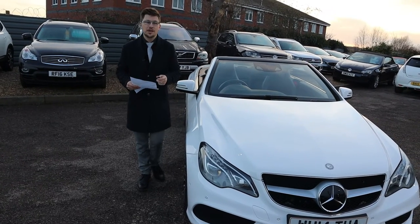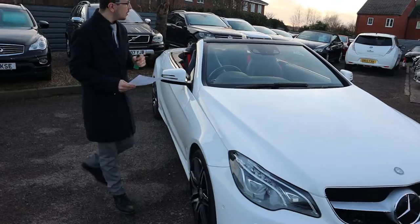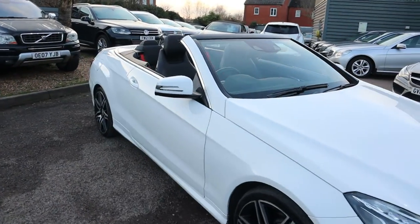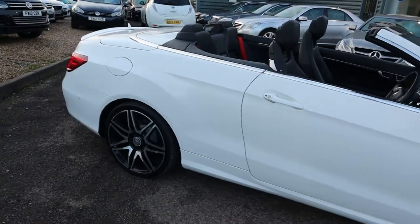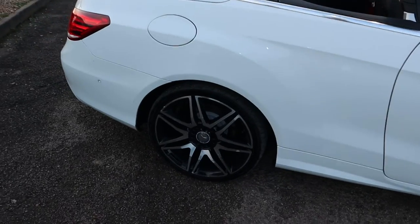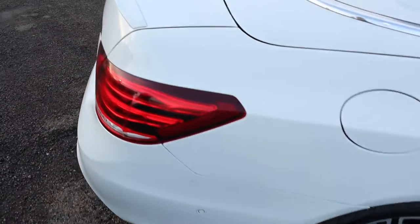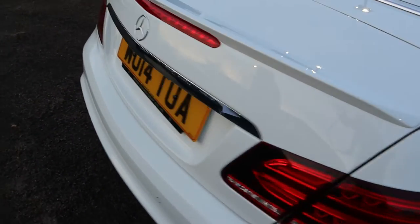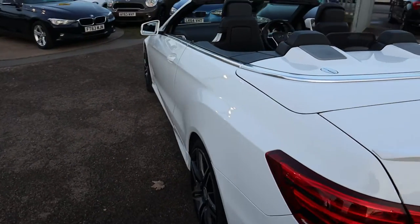Welcome to Country Car, my name's Tom. Brand new to stock is this gorgeous Mercedes E-Class. I'm going to give you a walk around the car today, show you a few of the features and the general condition of it. I cannot go through all of the extras on this car, so I would recommend going to the website at countrycar.co.uk where you can take your time, go through the advert and see them all.